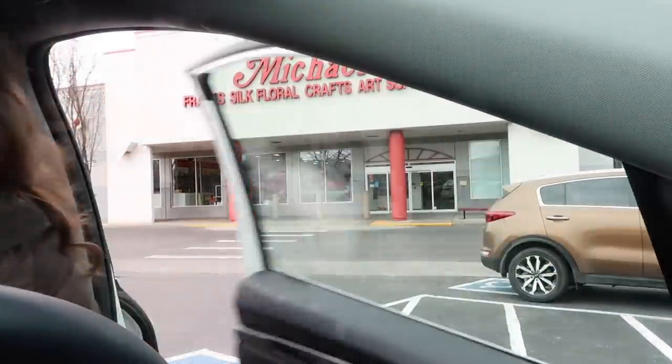Oh my gosh, guys. I got a ton of stuff. It is so windy. We just finished Michael's. We got some good supplies. I'm like freezing — it is so windy and freezing outside. We're going to get some Starbucks on the way home.